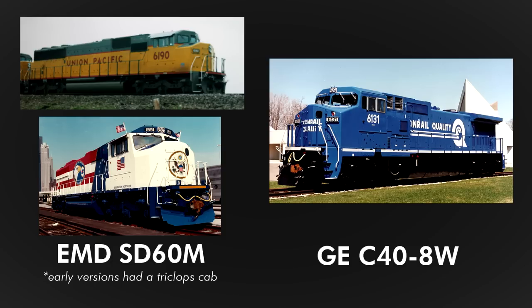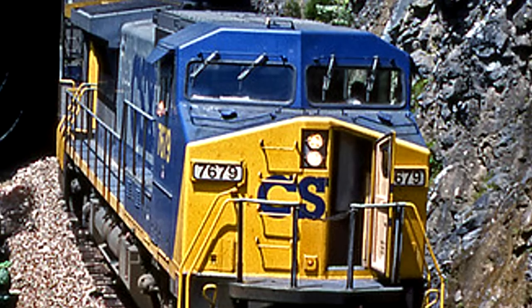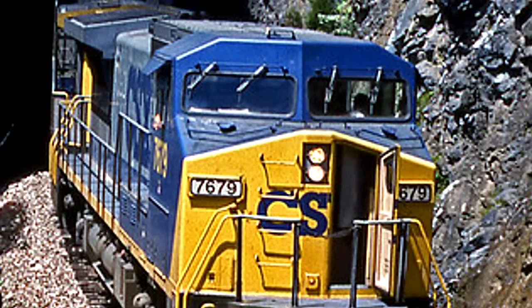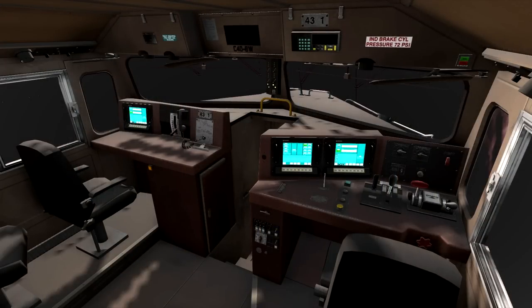It wouldn't be until EMD's SD60M and GE's C40-8W in 1989 that we got the modern diesel locomotive design we know today: two windows up front, a wide and slanted nose, and walkways on either side of the body. Desktop controls would be used, allowing for an even more spacious cab.